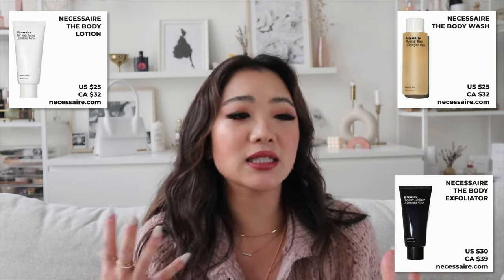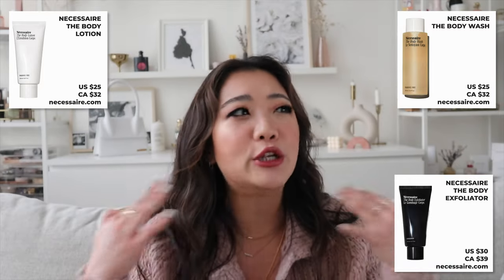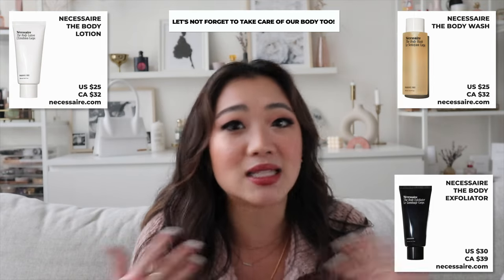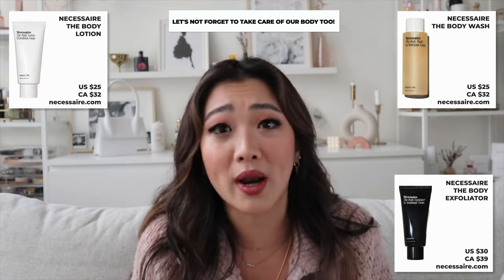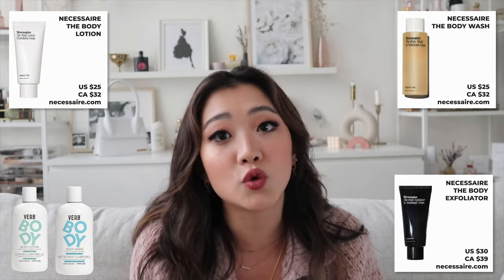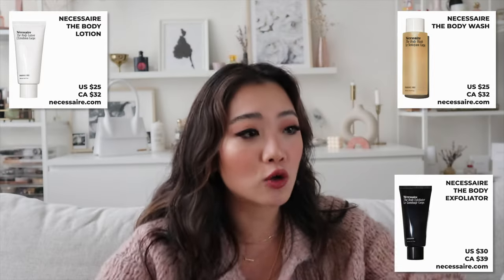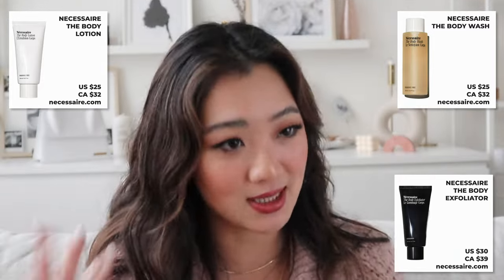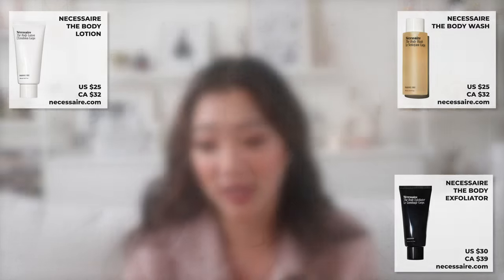I had a revelation: I take such good care of my face skin, so why don't I give nearly as much attention to my body skin, which is still skin — the biggest organ of your body? I also recently tried the Verb body care line, which uses very minimal non-toxic ingredients, and same with Nécessaire. I'm now trying to take more care of my body skin overall.